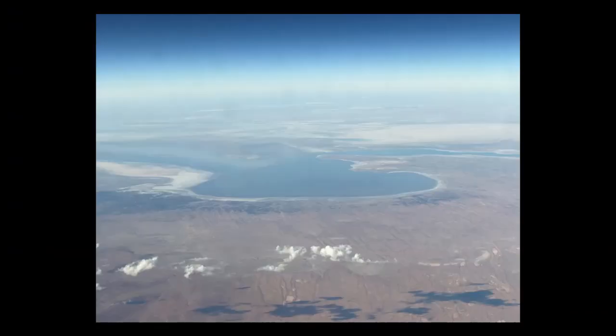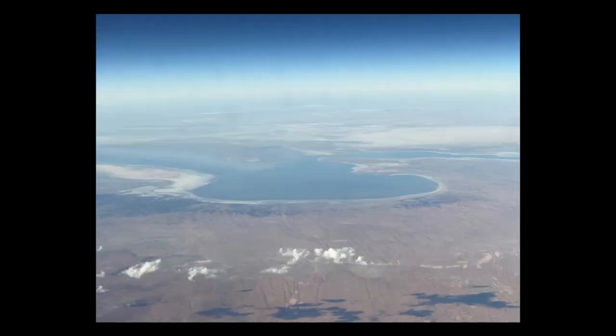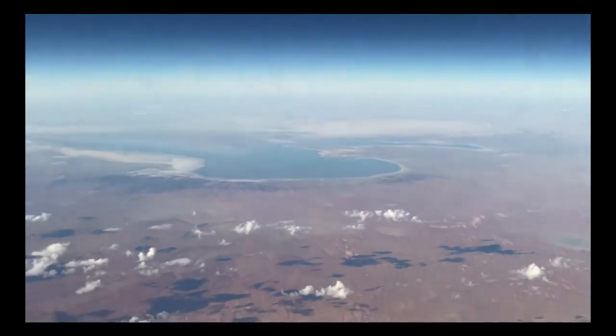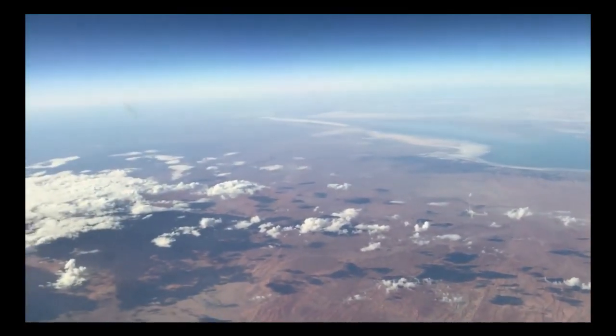A pilot I know sent me a photo or two — that just happened to be of Lake Eyre on the 22nd of May, right when I was finishing this up. It doesn't get any better than that. Oh wait, yes it does, because then he sent me a video. Cool mate, thanks. I won't say who it is though — let's just protect his identity.